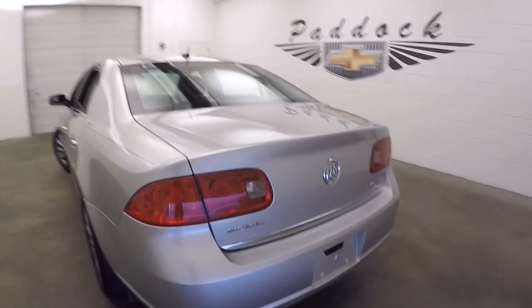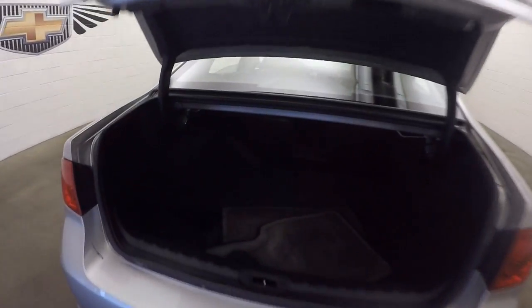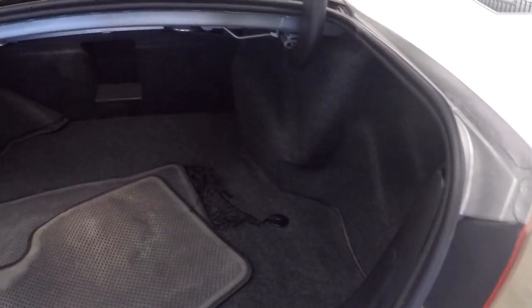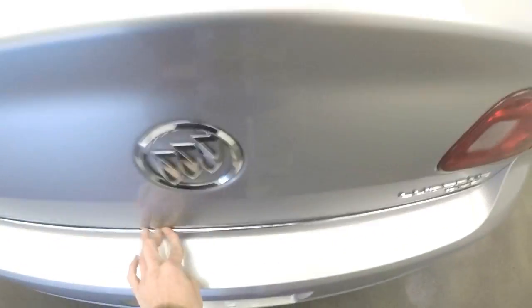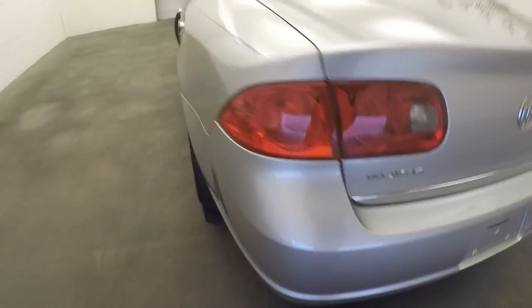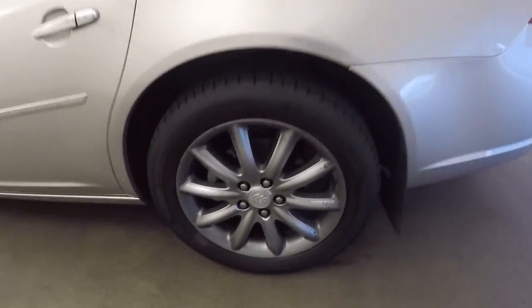Take a look inside the trunk — you have plenty of space, just tons of room back here. You can do all your grocery shopping, fit it all in there, you can do your Christmas shopping, golf clubs, car parts, anything.